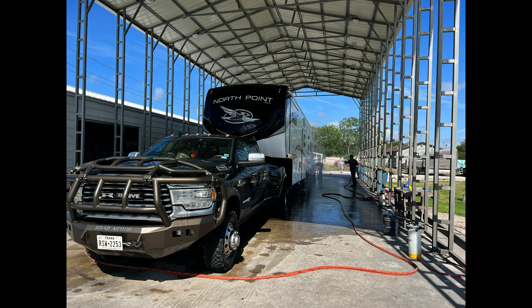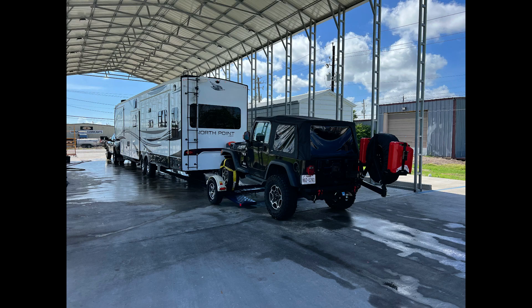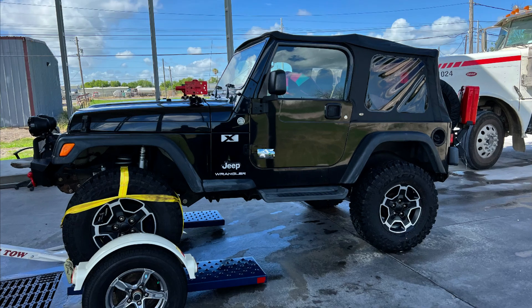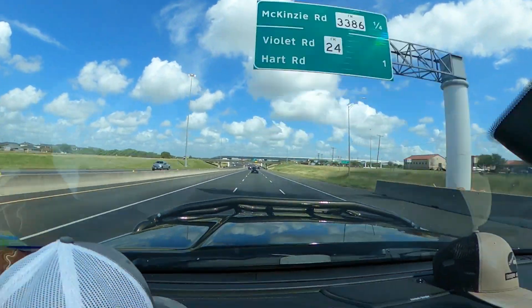First, we have to stop at Texas Truck Wash located off Hall Street in Corpus Christi, Texas. These guys do an amazing job cleaning off the salt and sand from your stay at the beach. With the vehicles washed, we're finally headed north.